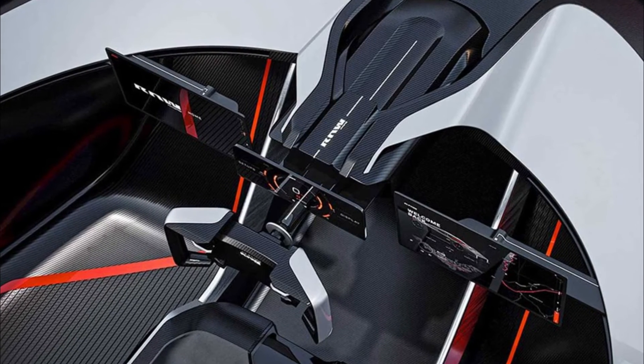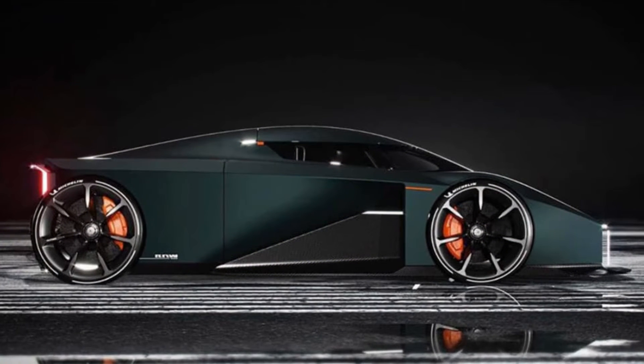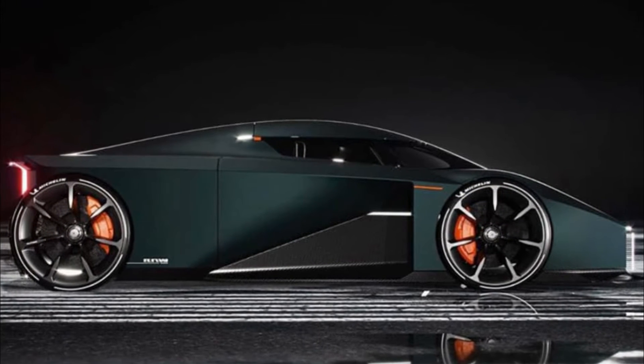It also incorporates active aerodynamics, with what the firm terms a through-flow architecture and jet fighter afterburner-inspired articulated rear diffuser.